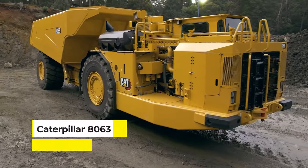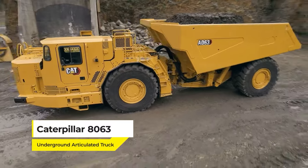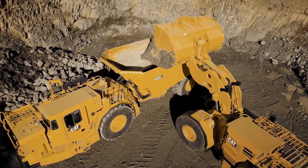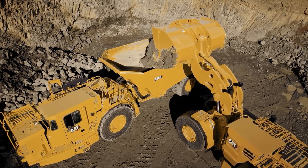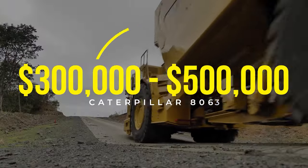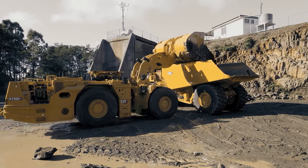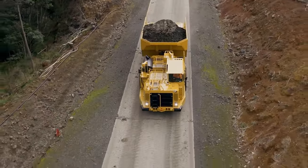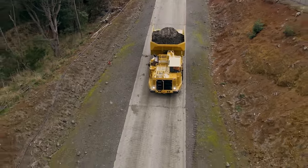Meet the Caterpillar 8063 Underground Articulated Truck, a masterclass in underground logistics. This isn't just any truck — it's specifically designed for the challenging conditions of underground mining and construction. With a price tag in the range of $300,000 to $500,000, it's built to be tough, with a high-strength steel frame and a powerful engine, enabling it to carry heavy loads through rough underground terrain.